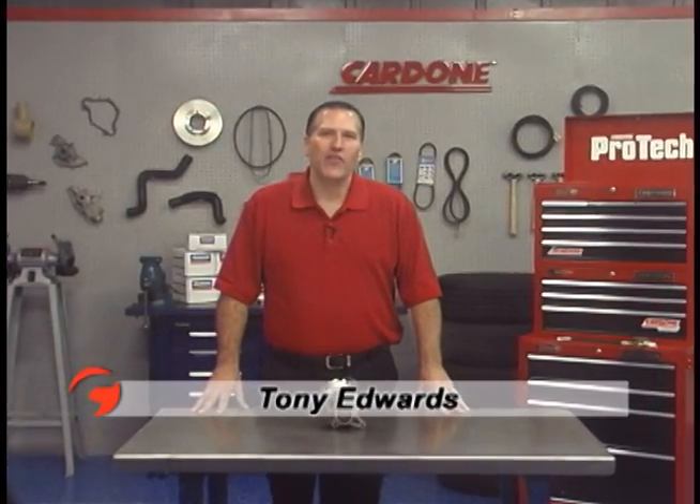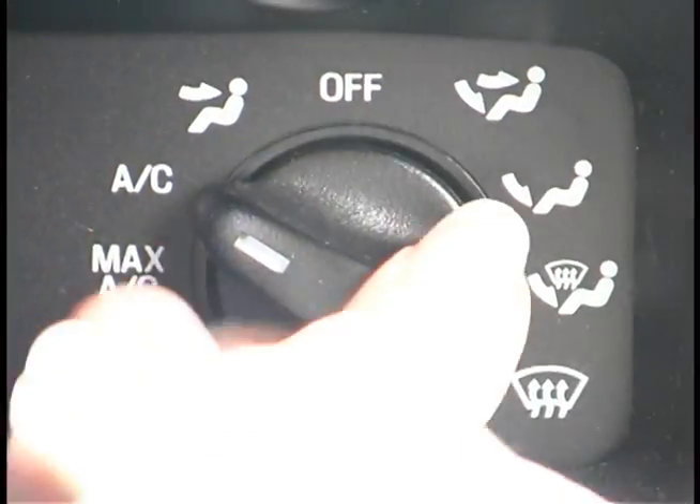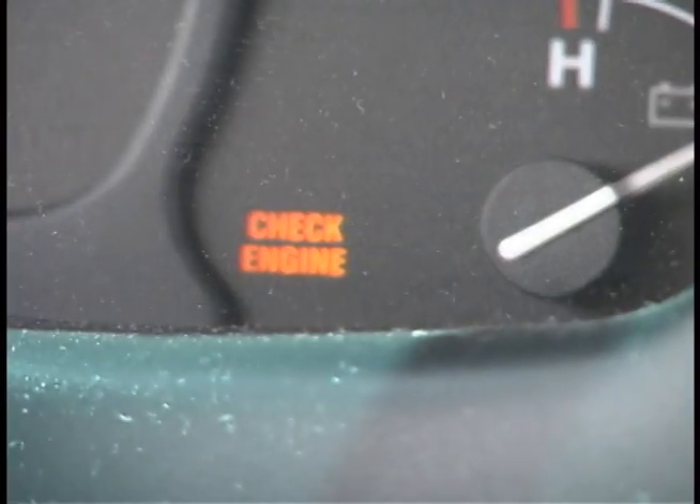Hello, and welcome back to another edition of ProTech. Today we're going to talk about symptoms of vacuum pump failure that are often misdiagnosed as a failure of another part.